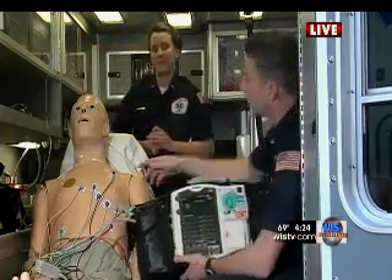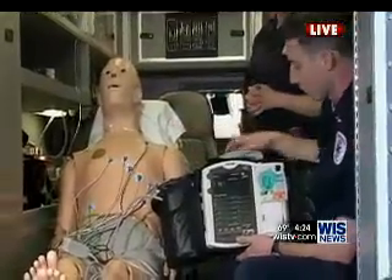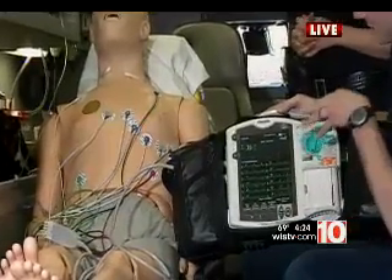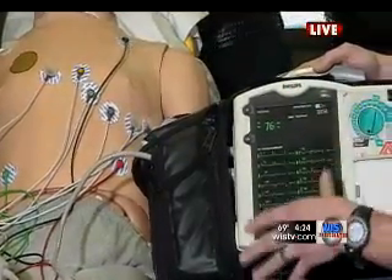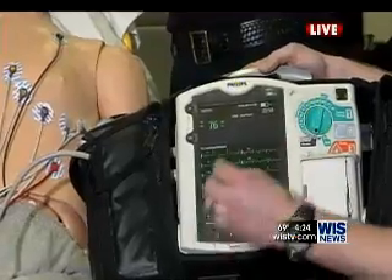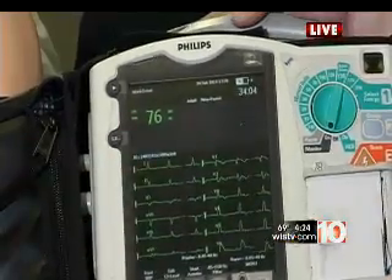Following that, this is an EKG machine right here, and what we have is electrodes that go on the patient all around the chest. So if we have somebody complaining of chest pain, we're going to put these on. It's going to show every particular portion of the heart, and we can see particularly where an infarct or damage might be happening from a heart attack. The vital thing about this is we can take this, send it to the hospital wirelessly — it's instant. A cardiologist and a physician can look at it and go ahead and get everything ready if there needs to be a second-line treatment once they get to the hospital.